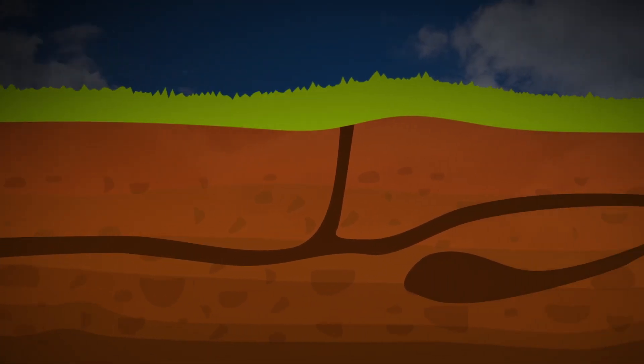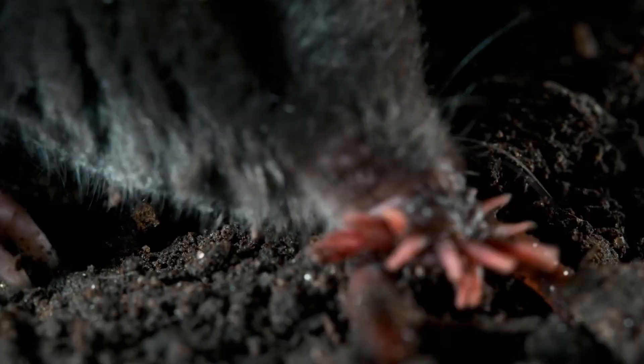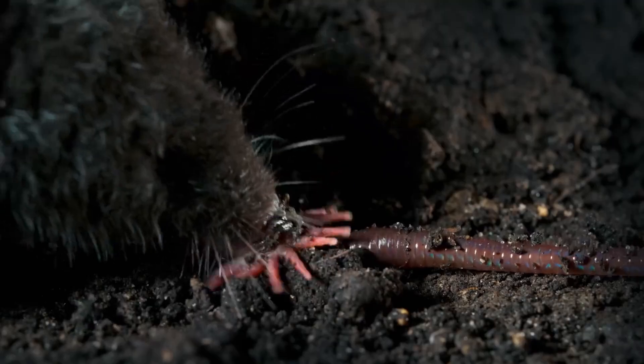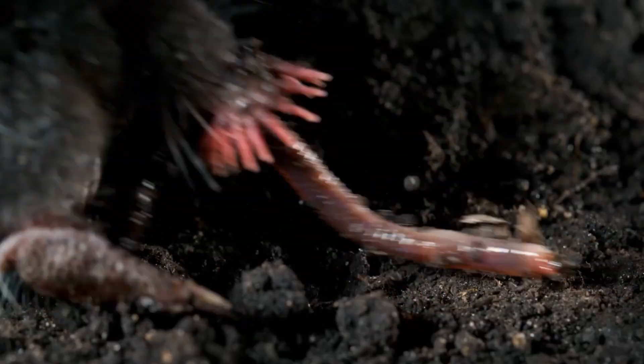Their tunnels effectively serve as traps for worms to accidentally fall into. The mole's greatest secret would surprise many people: they are venomous. Though not dangerous to humans, their venom paralyzes earthworms, allowing them to store in some cases up to a thousand worms for future use. So now that you know what makes a mole a mole, it's time to take a look at their evolution.